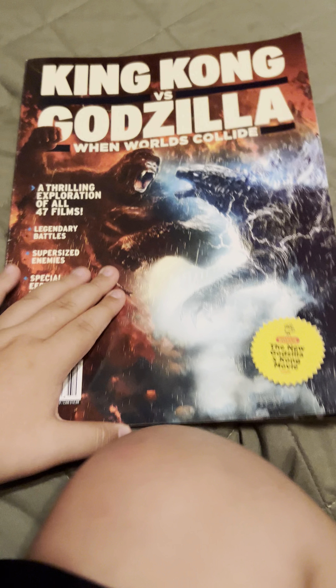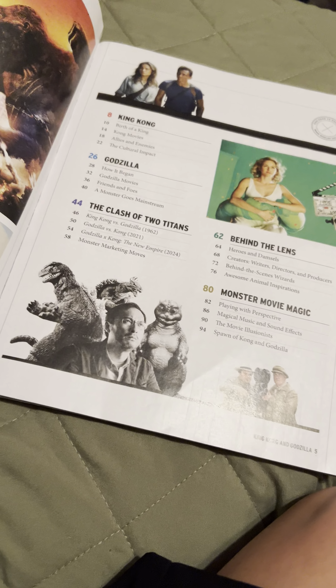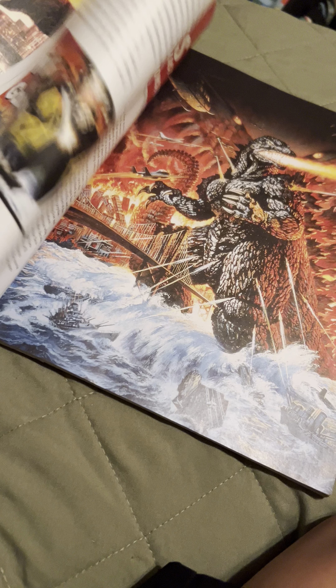And I also have this Godzilla magazine, and I'm going to show you it. So there, and there, and that.